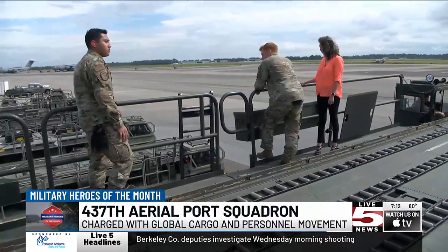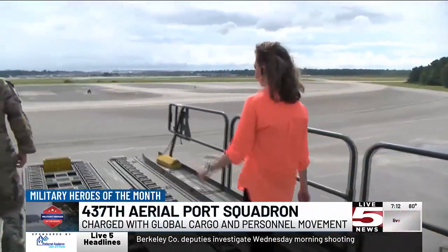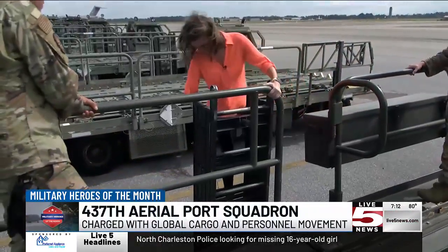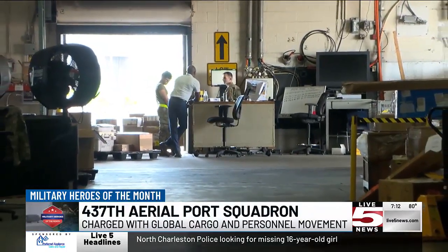Supervisors come in daily before any of the shifts start. They look at what missions they have for the day, which airmen are on duty, and place people in the correct positions, like cargo and ramp operations. They're almost like an Amazon 2.0, on a larger scale, and things have to move ASAP.